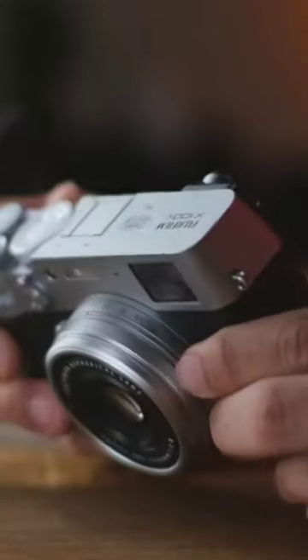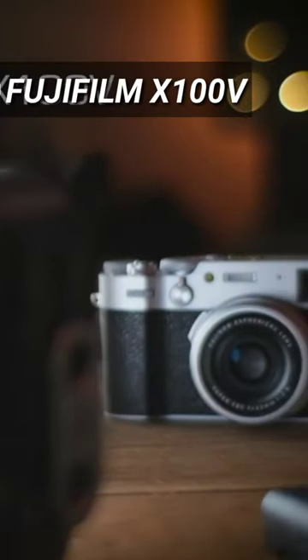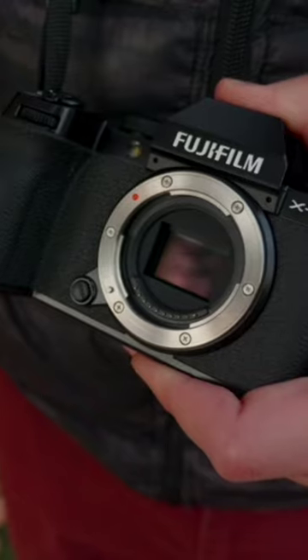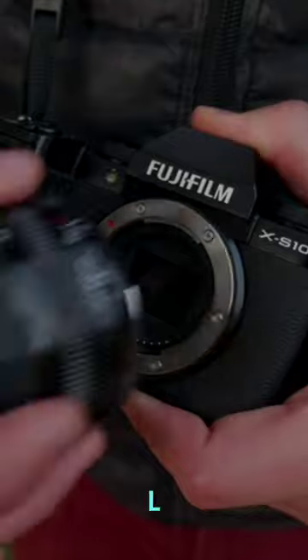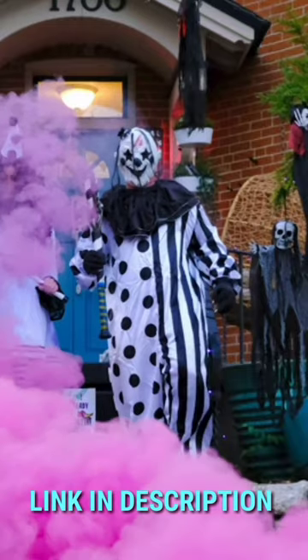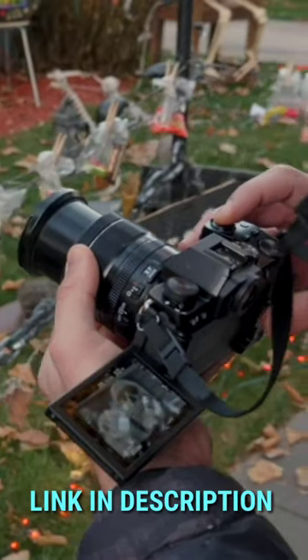Looking for a high-performance, stylish camera? Look no further than the Fujifilm X100V. This powerful point-and-shoot boasts a range of features including a 26.1MP sensor, 4K video recording, and a 3.0-inch LCD touchscreen.